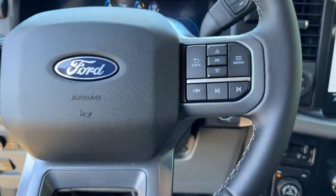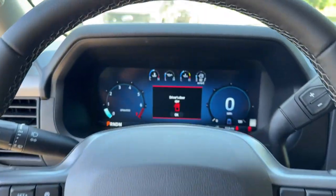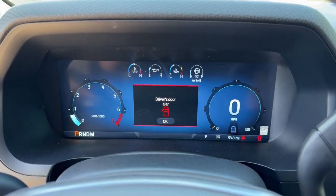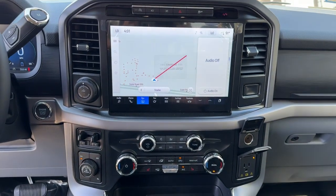Navigation system, keyless entry, remote engine start, satellite radio, backup camera, chrome wheels, heated mirrors, adaptive cruise control, fog lamps, trailer hitch.